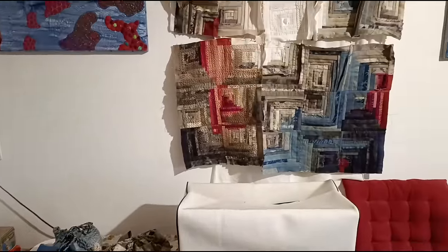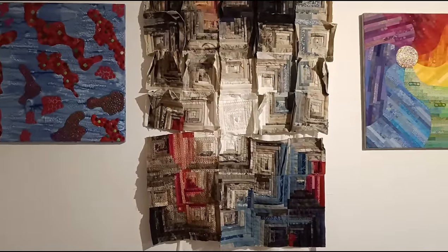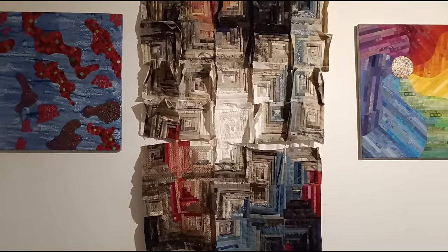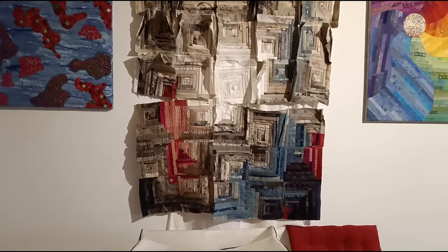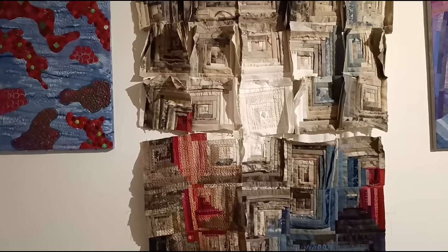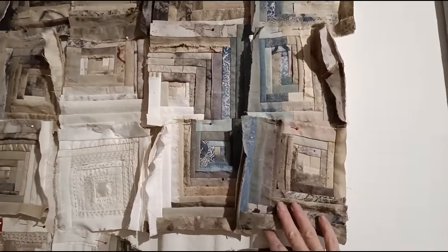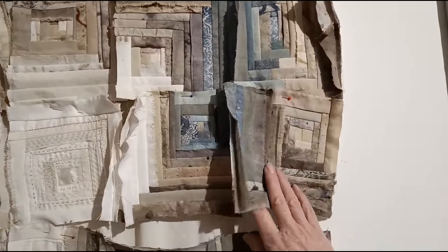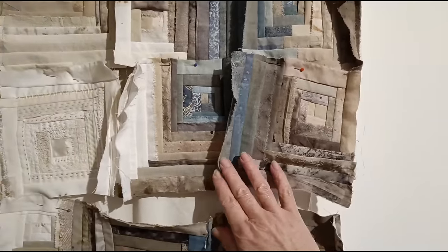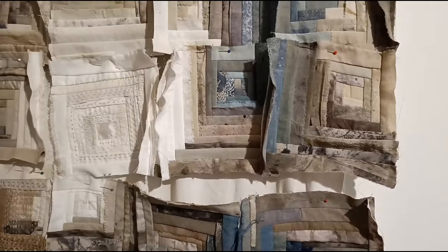I'll talk about this log cabin while I'm here. This is a log cabin I'm working on — I love log cabins, I just love the light and dark and the possibilities you've got to play with shade. It's a bit raggedy because it's obviously all in individual blocks at the top, and I've pieced them on the sewing machine — stitched them on by machine onto a foundation — because a lot of it was quite thick and there was a lot of it to do.